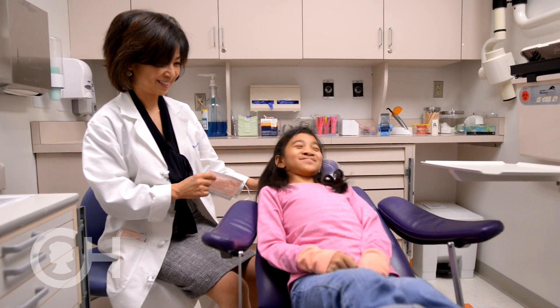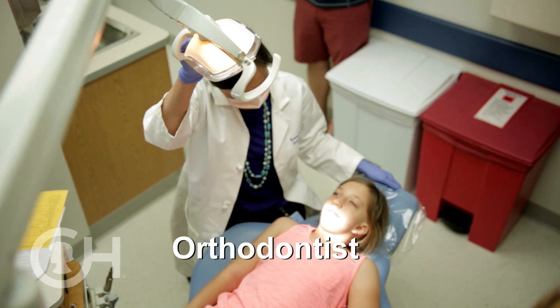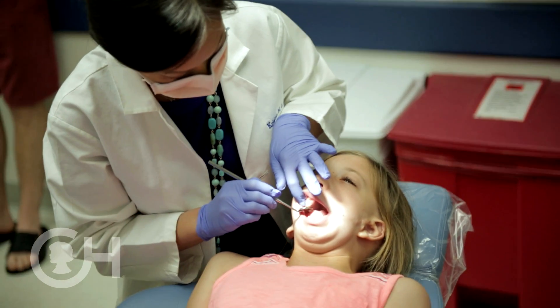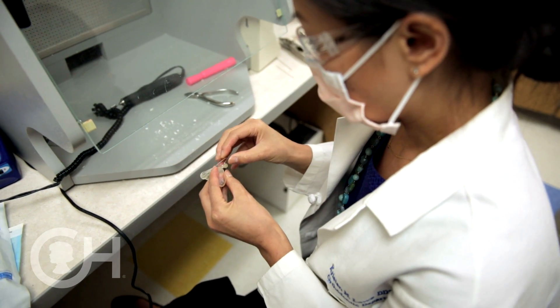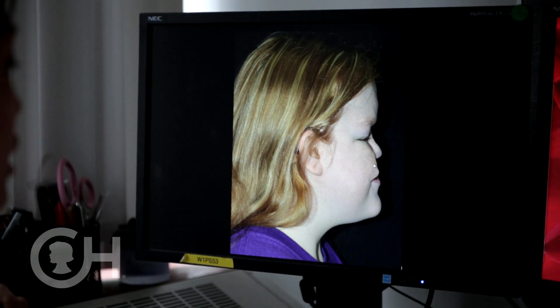A lot of kids with craniofacial anomalies need braces, or potentially orthognathic surgery or jaw surgery to get the teeth in the right place. We're not just looking at the teeth or the surgical needs, but we communicate with each other to come up with the best plan for the patient as a whole. One of the services we offer here is three-dimensional surgical treatment planning and surgical modeling, and we're getting really excellent results.